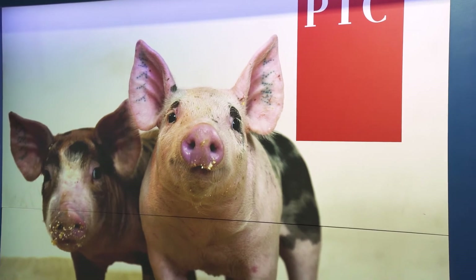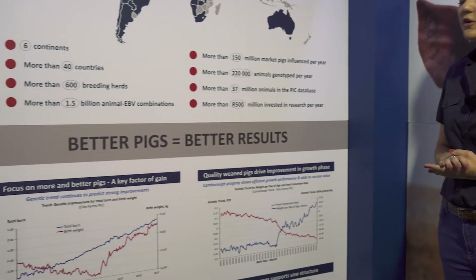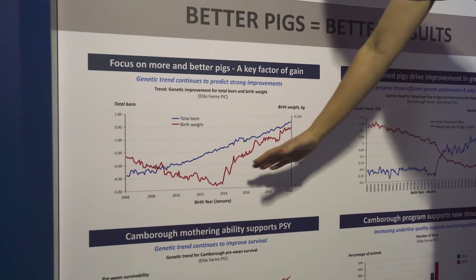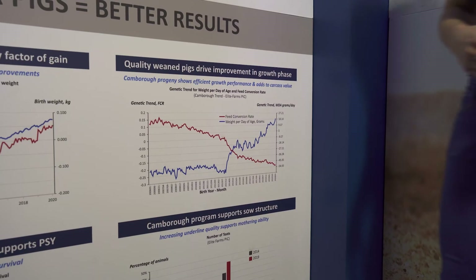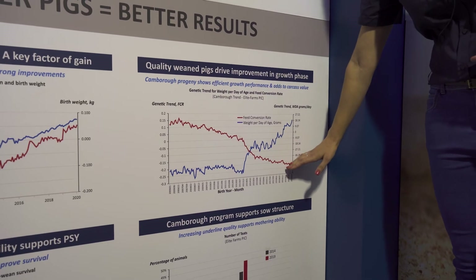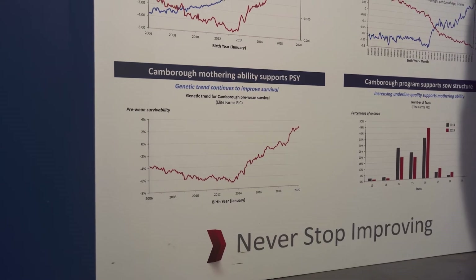We are very proud of the technologies that we use in our genetic programs, and this graph is a very good explanation of the technologies we use. The first one is where we started with relationship-based genomic selection in 2013, where we increased total born together with birth weight. That resulted in weight gain per day increasing and also a better feed conversion ratio, and stronger piglets born means pre-wean survivability will be better.